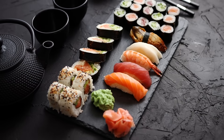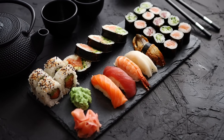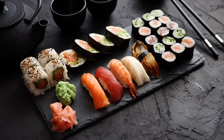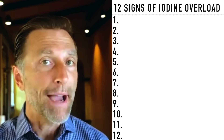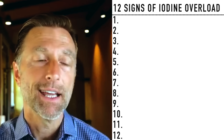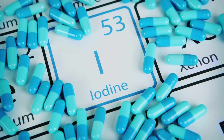In Japan, they do consume a tremendous amount of iodine from seaweed, sea kelp, seafood, et cetera. But if you're taking like 150 to 200 micrograms of iodine, you're usually not going to trigger Hashimoto's. It's when you take a lot of iodine that you could potentially trigger it.